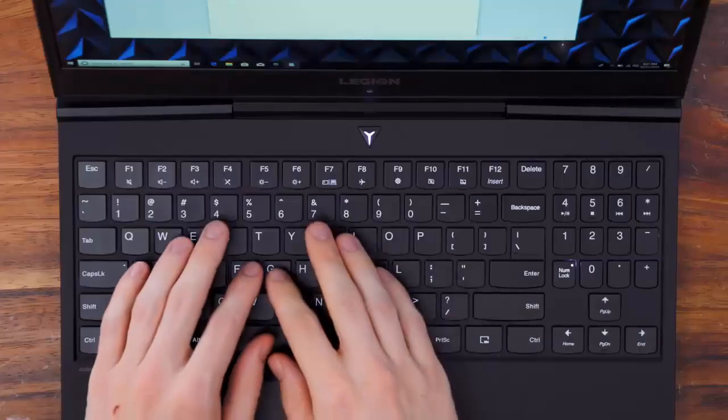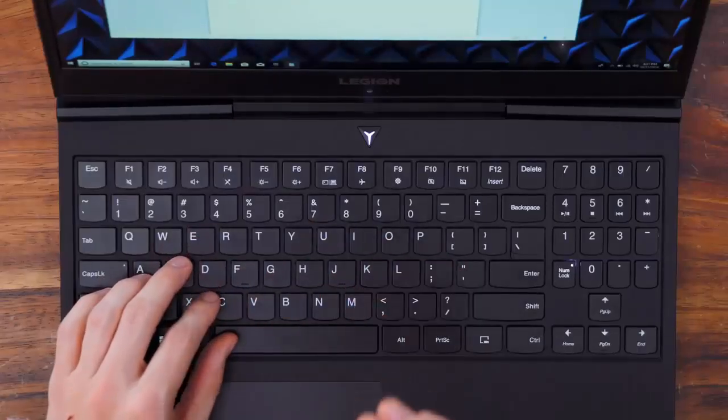The keyboard is classic Lenovo, which is to say it's about as good as it gets for a laptop. The keys have a nice familiar shape and the feel is on point, not only for typing but especially for gaming. The Lenovo Legion Y7000 is a seriously great gaming laptop — plenty of performance for 1080p gaming and streaming, it looks nice, and it won't break the bank. Definitely worth a look.